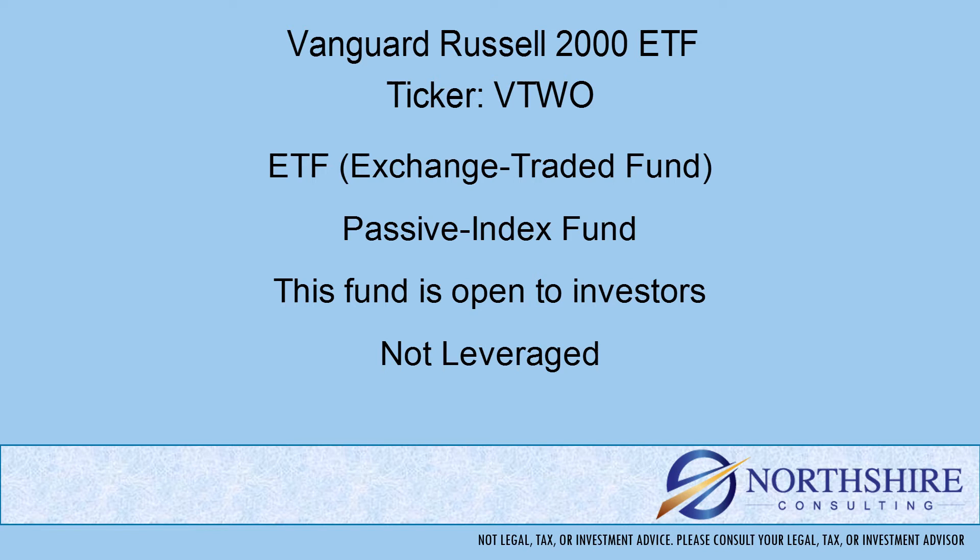Also with mutual funds, they have five-letter tickers that end in X, whereas ETFs are typically two, three, or four letter tickers — not the five-letter tickers ending in X. This is an index or passively managed fund, meaning the portfolio is put together from a rules-based list. That's different from an actively managed fund, where a team of portfolio managers and analysts decides which securities and in what quantity will be in the fund. This fund is open to new investors and is not a leveraged fund.